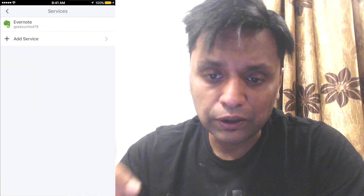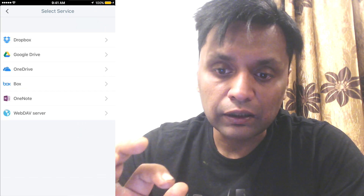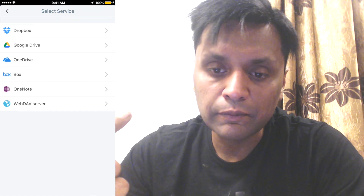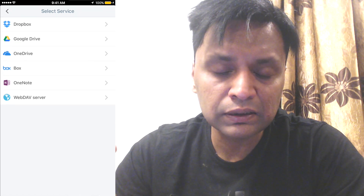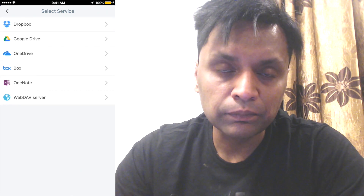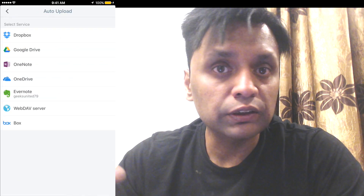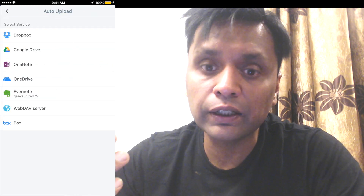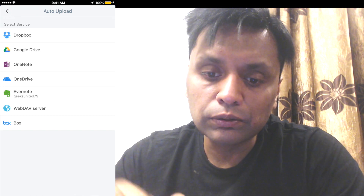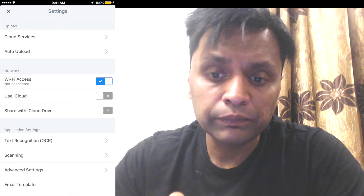As I mentioned, you can also upload documents to cloud services. There are various cloud services available, like Dropbox, Google Drive, OneDrive, Box, OneNote, and WebDAV server. These are all the cloud services on which you can upload your scanned documents, and you can also set an auto-upload to your preferred cloud service — my preferred one is Dropbox.